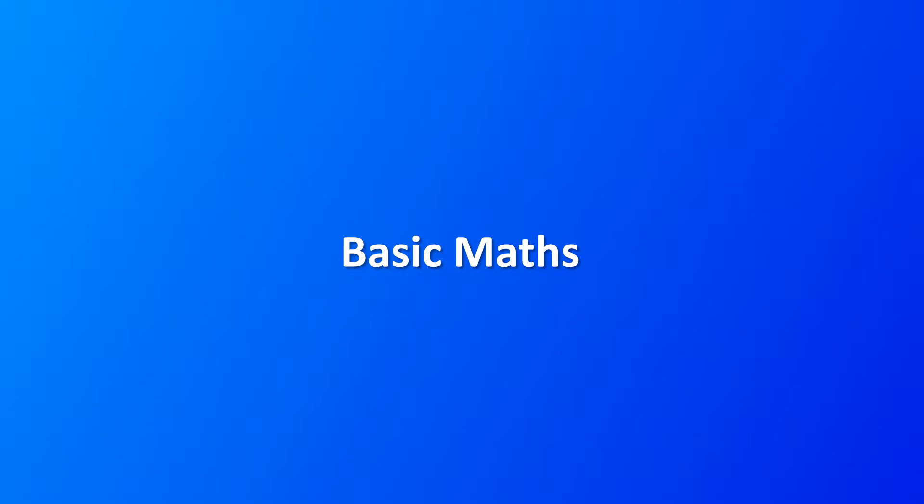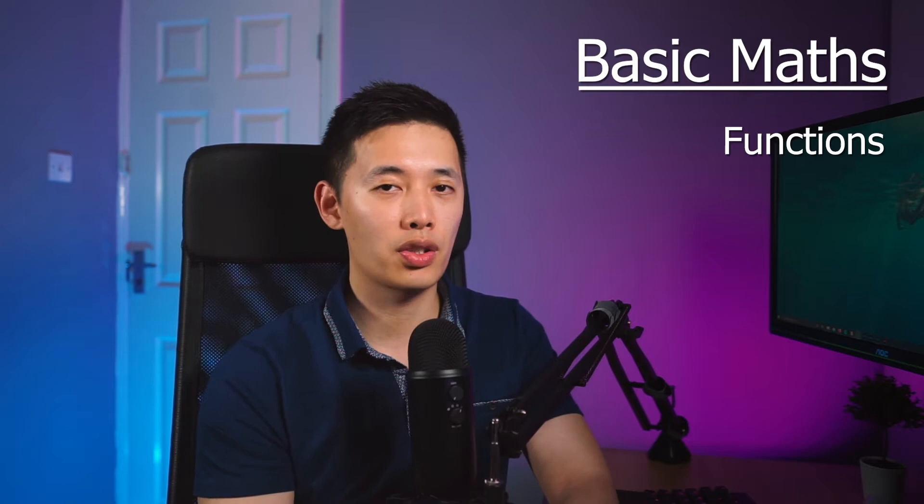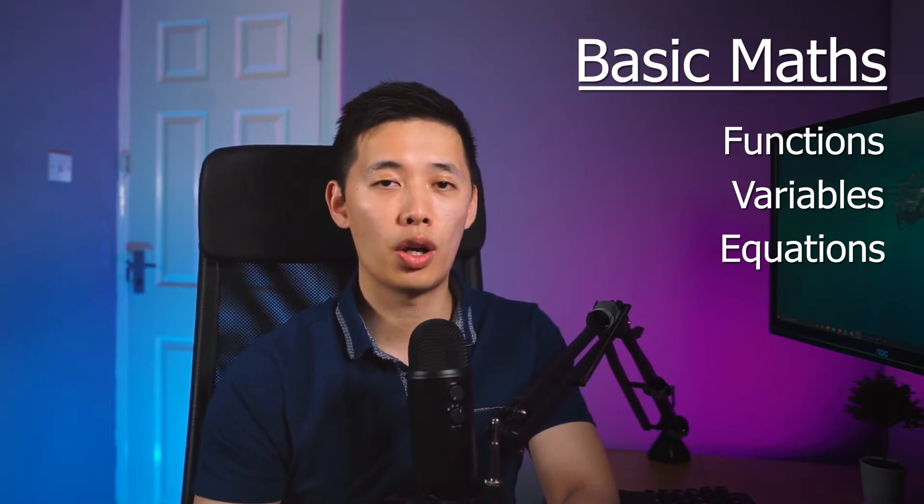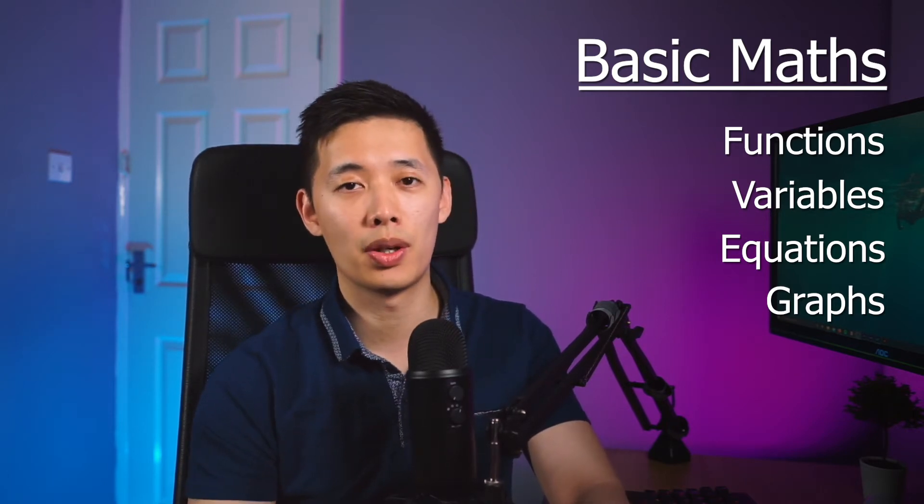Before we get into the more specialized topics, it's important to know the absolute basics of maths. You need to understand how functions work, since you might be dealing with loss functions in machine learning, polynomial functions in linear regression, or logarithmic and exponential functions. You need to be comfortable with variables and understand how equations work, since you might be converting them into code. And you need to be able to read and plot different types of graphs for data visualization.